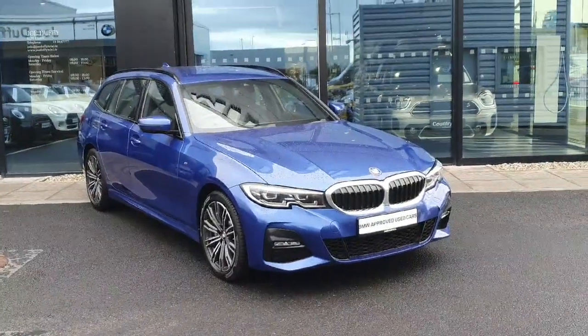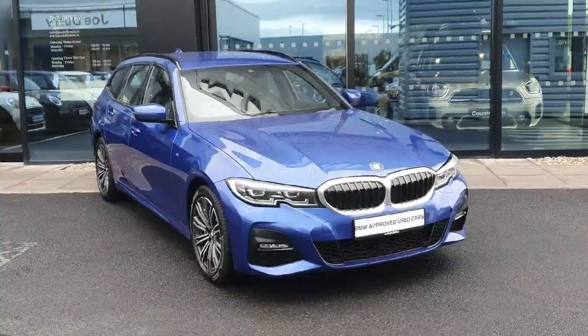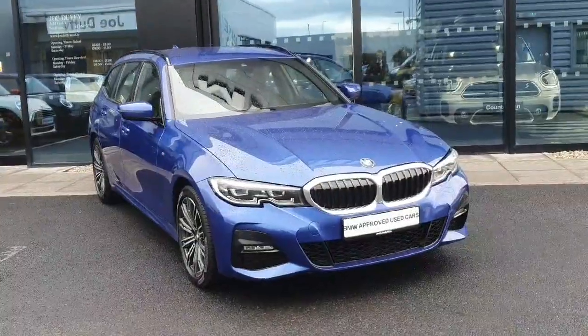Hi everyone, welcome to Joe Duffy's BMW in Charlestown. Here I'll be showing you our stunning 2021 330e Touring M Sport, finished in Portimao Blue.